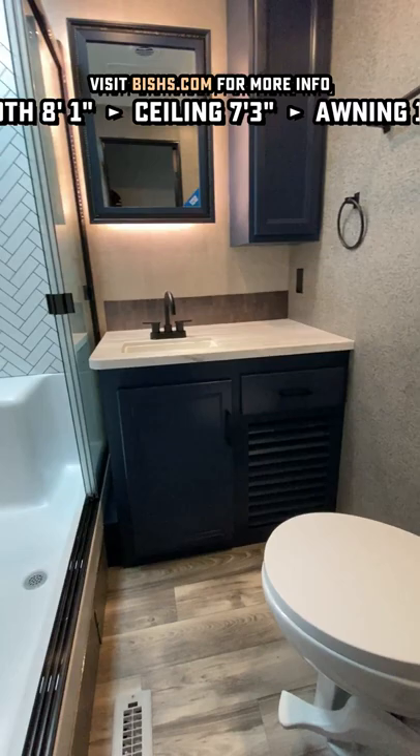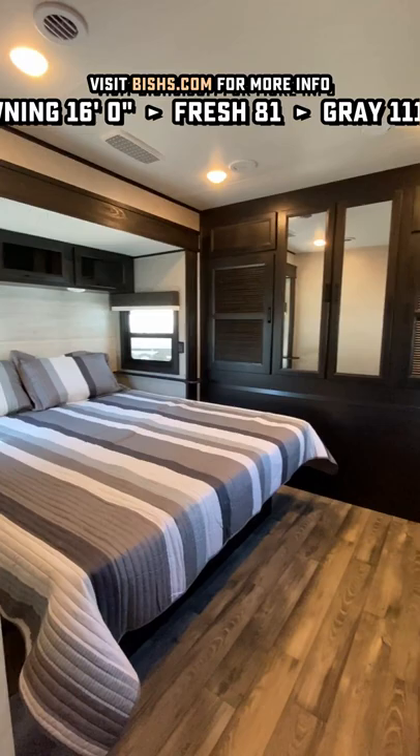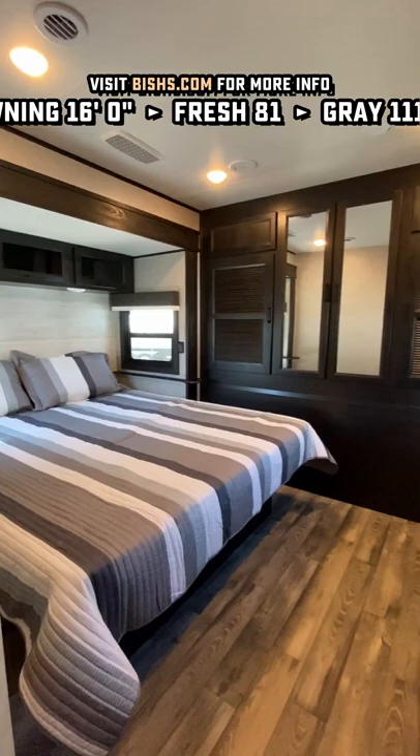I didn't get a good look at it, but that is a massive shower right there. And now you have a standard king, 30,000 BTU dual whisper ducted air, and side-by-side washer/dryer prep for full-timers.